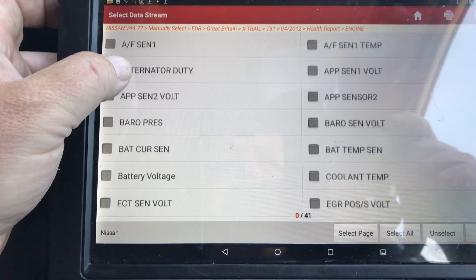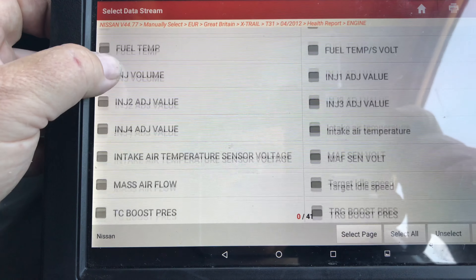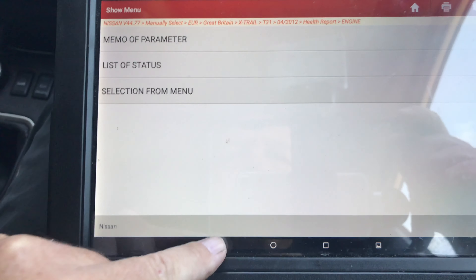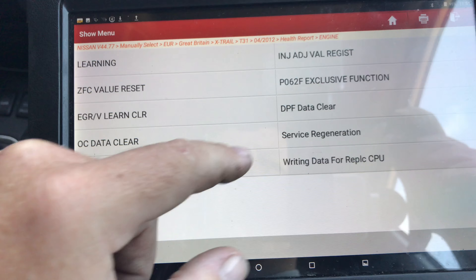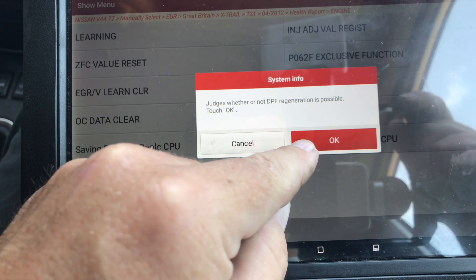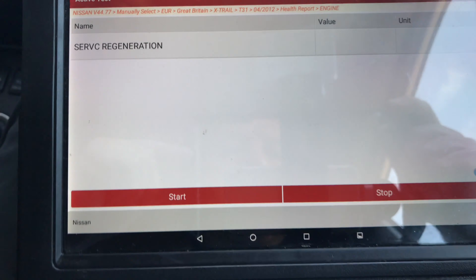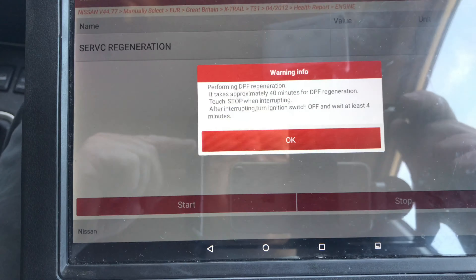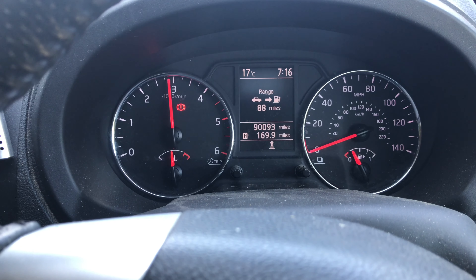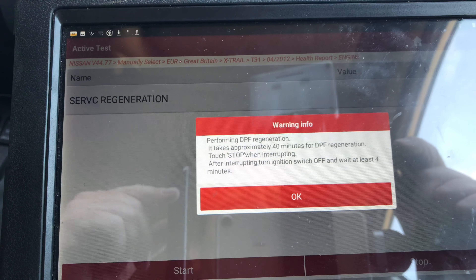If they had a DPF PID, that would be handy, but I can't see anything here that tells you the pressure in the particle filter. So I wonder if we could just try a regen on the thing. Special function — service regeneration. It judges whether or not it's possible. Let's try this — start, it takes OK. Let's go for this then, so let's start it. There we go, we're idling up. Just leave it and let's see if that improves things.